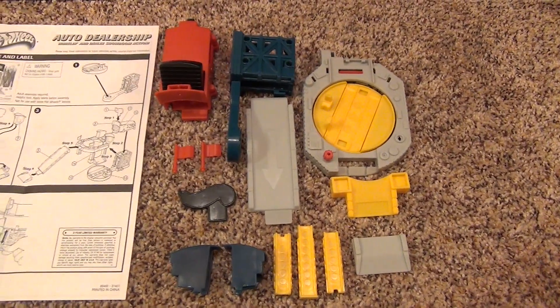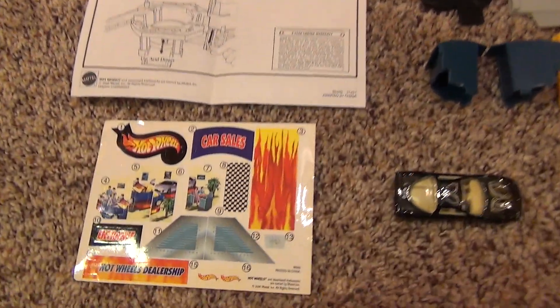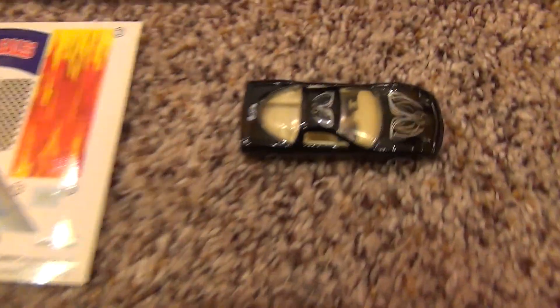Inside the box we get the play set pieces, an instruction sheet, a label sheet, and of course the vehicle.